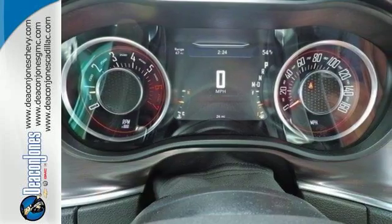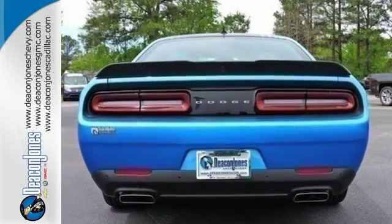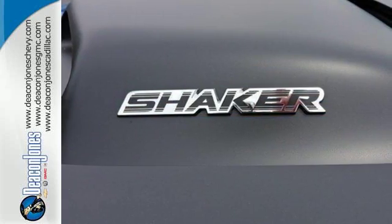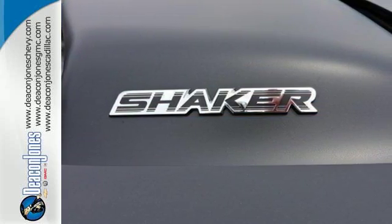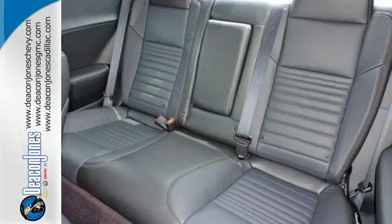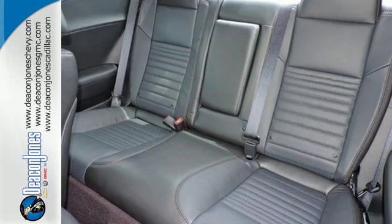Sit behind the wheel and feel a sinister smile creep across your face as you fire up the incredibly powerful engine. The LED split tail lamps come alive while you securely buckle into the power sport seats and turn on your favorite jams through the media hub.